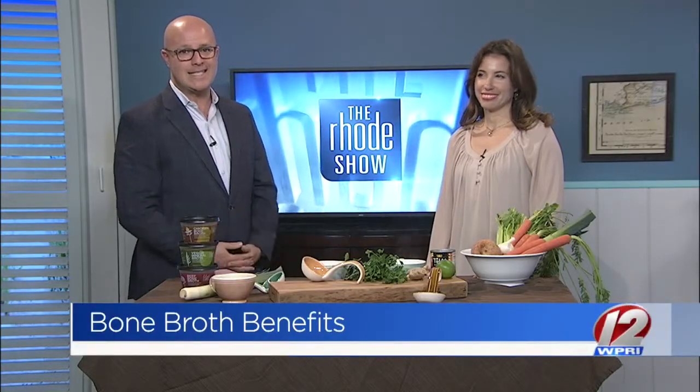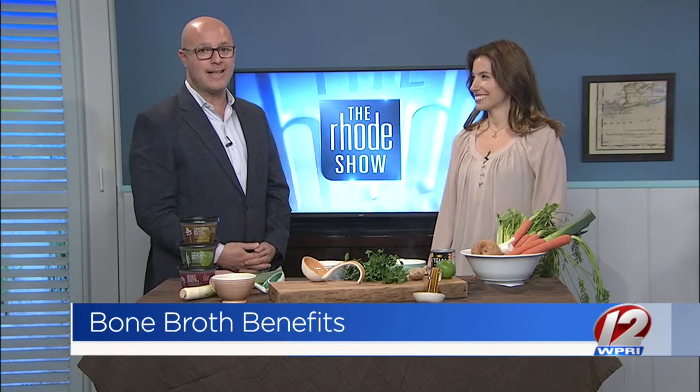Welcome back. You may have heard the term bone broth or seen it somewhere, but you may not know what it is. Here to explain more about this healthy brew is Lily Scott, owner and creator of Lily's Ladle. We were talking before, and I was wondering what was the difference between bone broth and broth that you buy in a store.